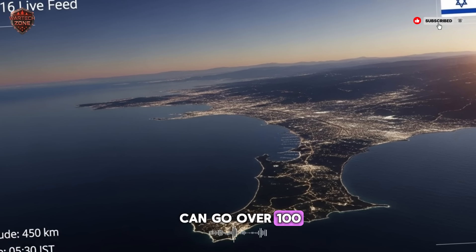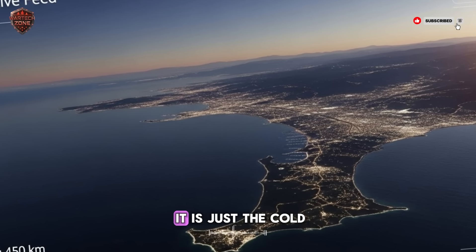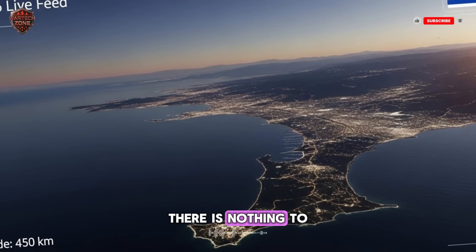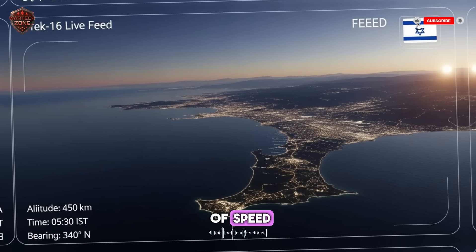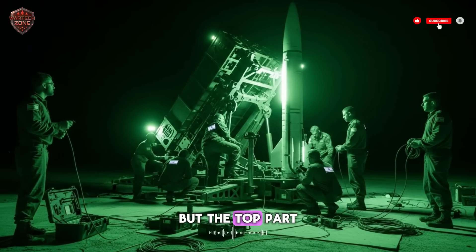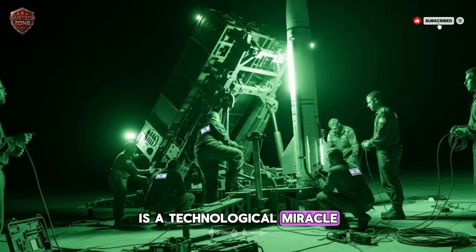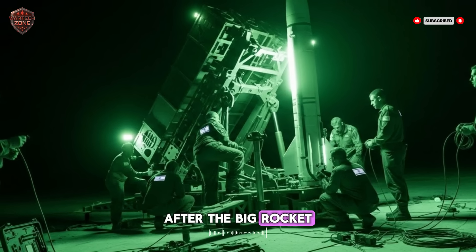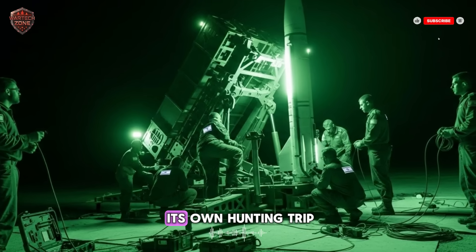At that height, there is almost no air. There is no weather. It is just the cold black silence of near space. Here, the physics are pure — there is nothing to slow down the Arrow 3 or its target. It becomes a contest of speed, computing, and precision. The Arrow 3 missile launches like a normal rocket. But the top part, called the kill vehicle, is a technological miracle. It has its own brain, its own eyes, and its own tiny rocket thrusters. After the big rocket pushes it high into the sky, this kill vehicle separates. It is now on its own hunting trip.